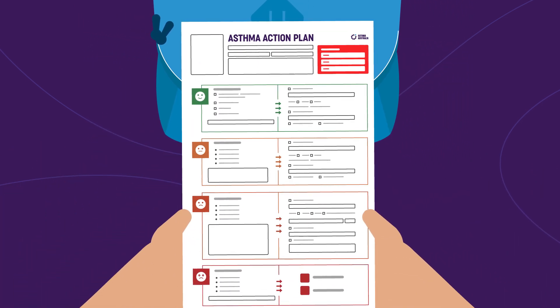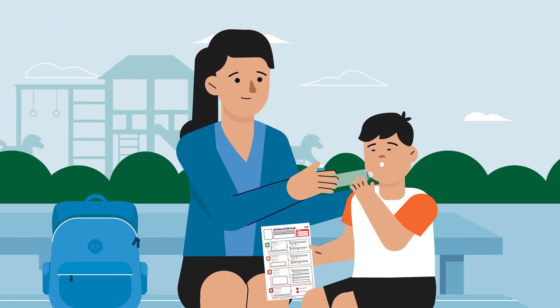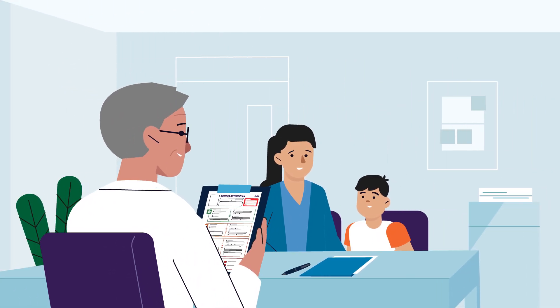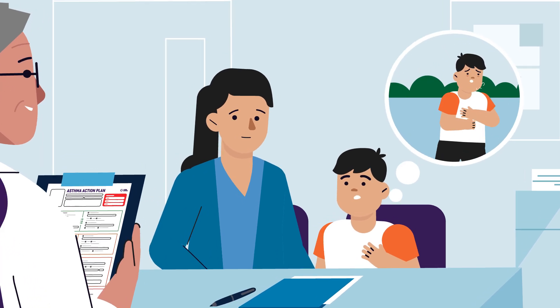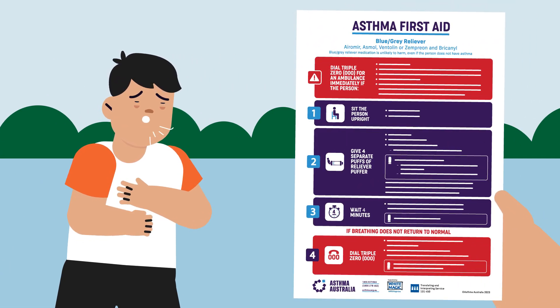Your asthma action plan will have special instructions just for you. Your doctor writes this with you at an asthma review, and they should check it regularly to keep it up to date as your asthma and treatment changes. If you don't have your own asthma action plan, follow asthma first aid.